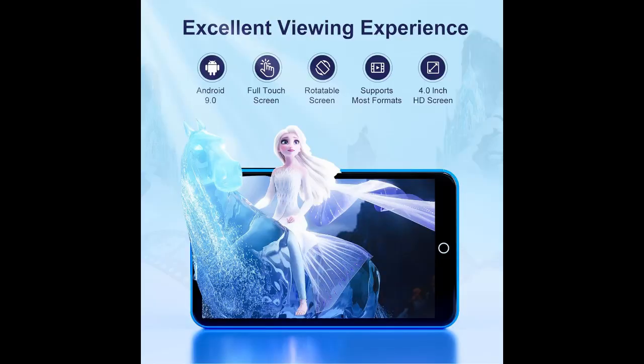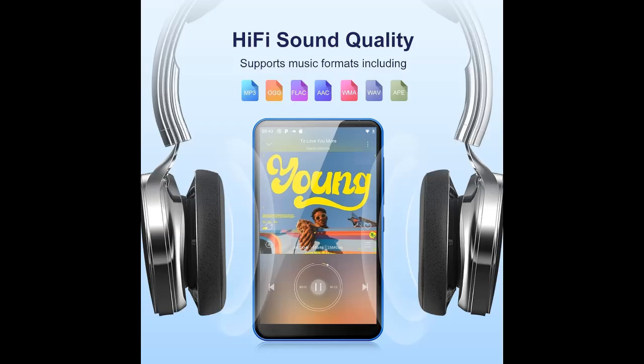Multifunctional MP3 player. Our portable music player can not only play music and video, but also supports FM radio, voice recorder, e-book, calculator, and browser. Customize your desktop by installing or removing apps according to your preferences, covering most of your daily needs.